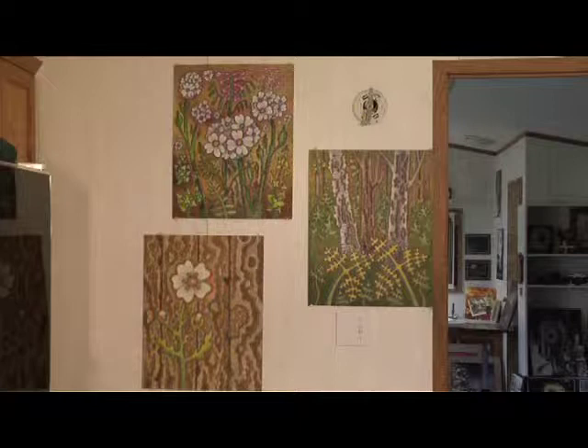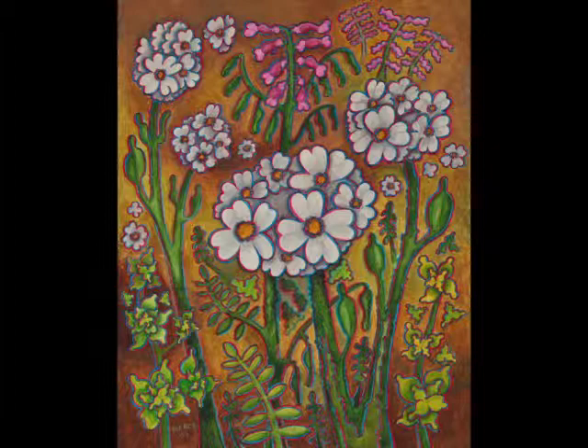Leaving the main studio, we're into the culinary studio. These are the 3D paintings — they're acrylic on board — and there's the birch trees and the Queen Anne's lace.